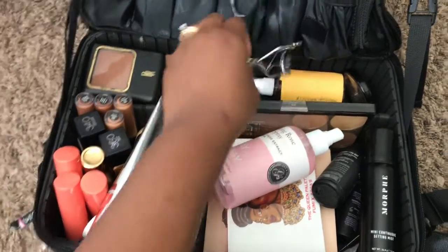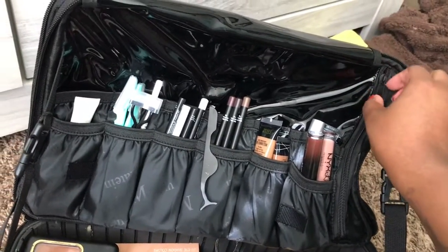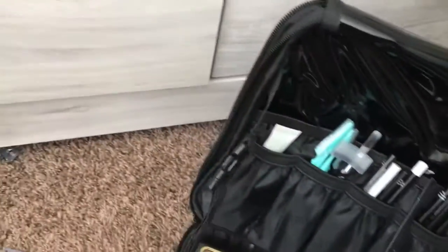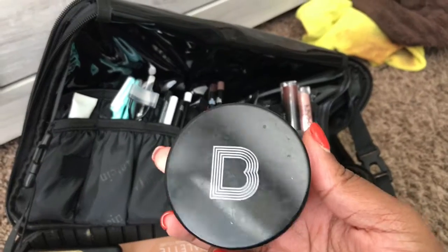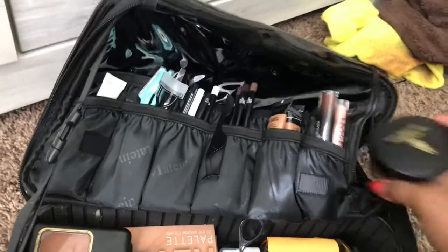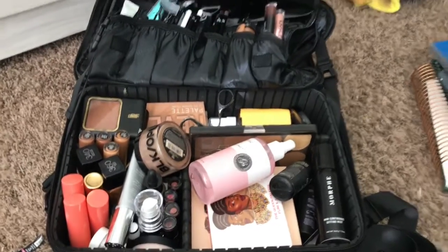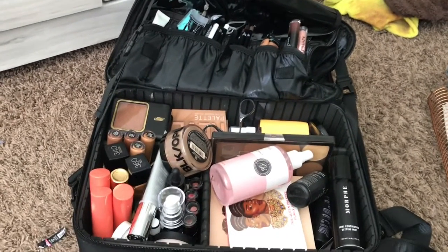I do have one more zipper compartment — in there I have a few setting powders. This one is Black Opal, and I have Black Radiance in there as well. I have a lot of loose setting powders for deeper and dark skin tones because that's usually my clientele, as you can see.